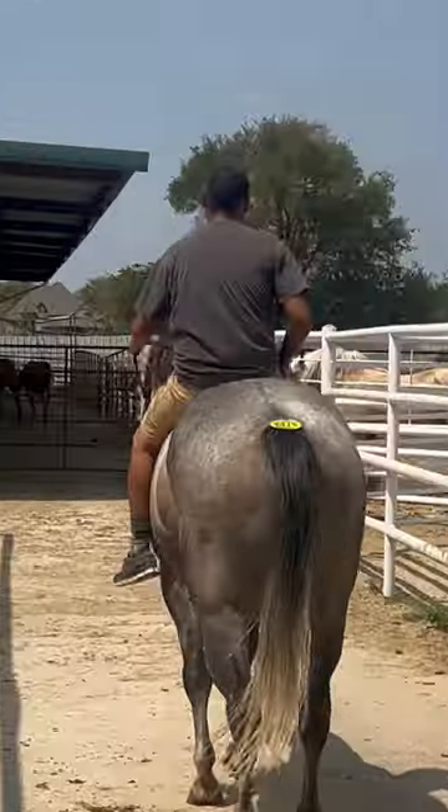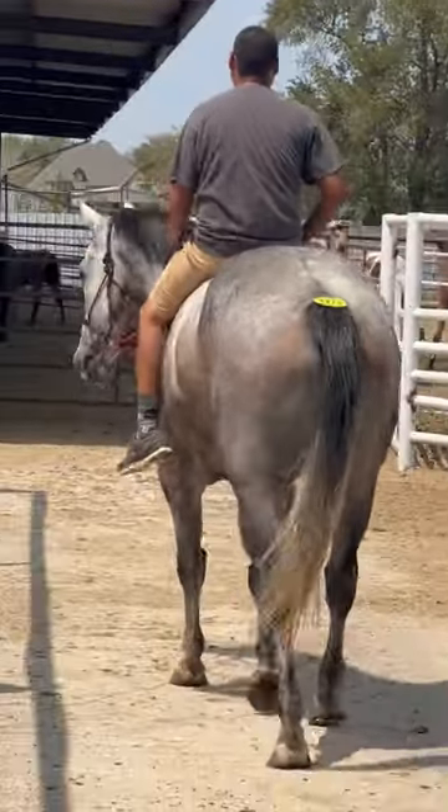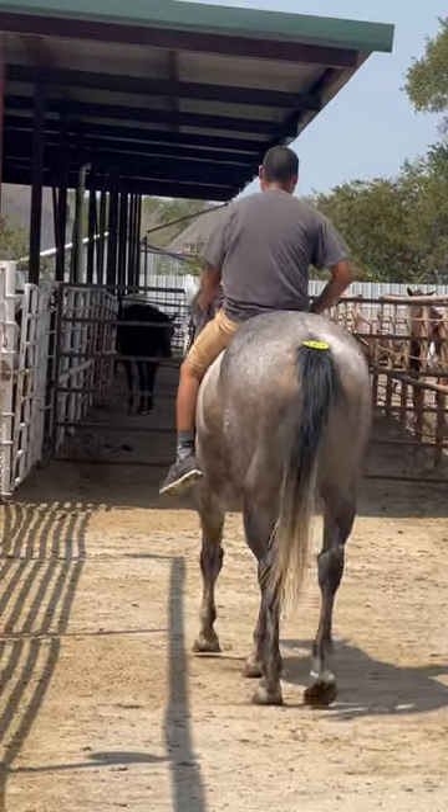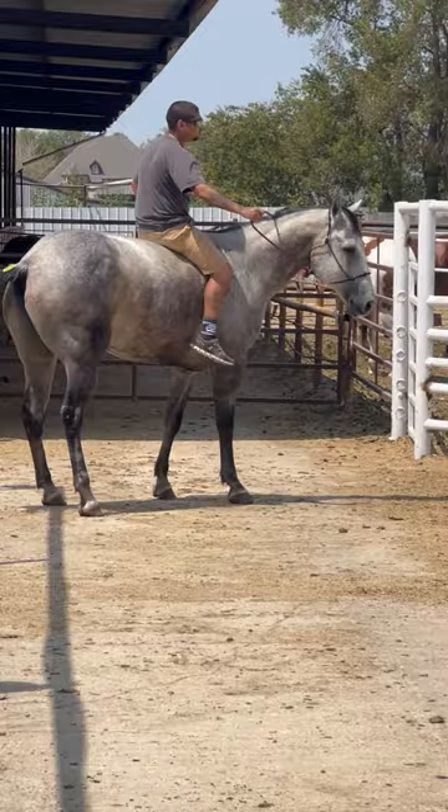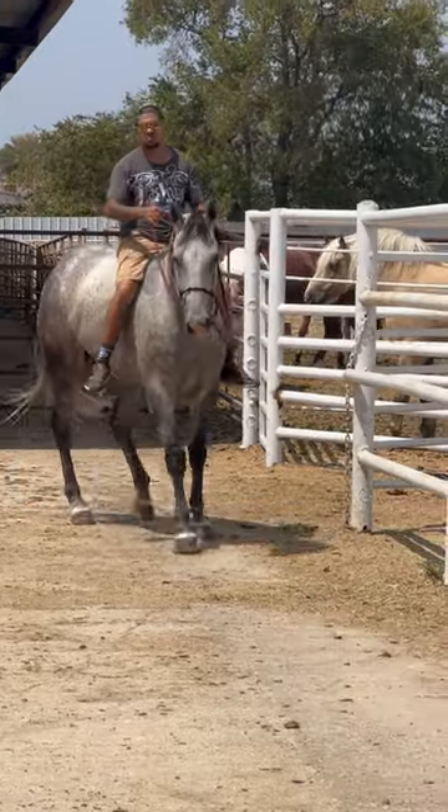This is tag number 9415 right here. It's going to be a 10-year-old Gildan. He's standing 15.1, going to probably weigh 1,200 pounds. This horse came off the Yellowstone Ranch up there in Montana. He's packing their brand.